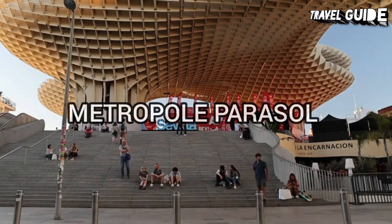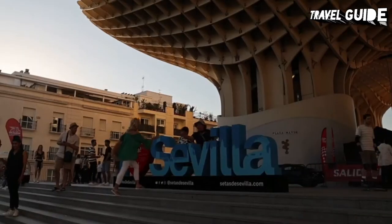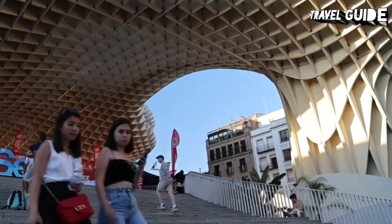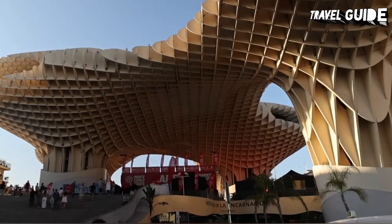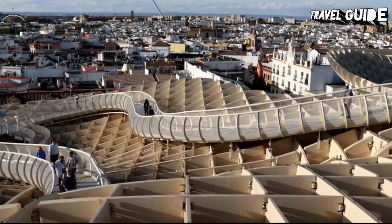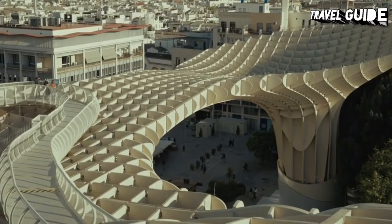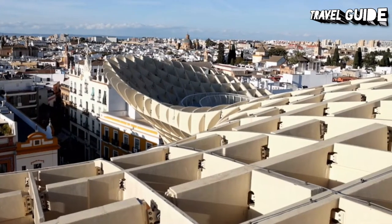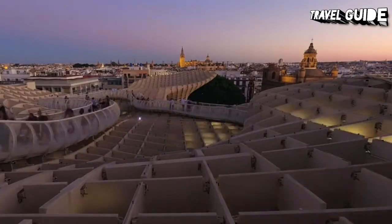Number 2: Metropole Parasol. For amazing views of the Seville cityscape, head to the Metropole Parasol walkway and viewpoint. Known as the Mushrooms of Seville, this wooden structure is located at La Encarnacion Square in the old quarter of Seville, Spain. It was designed by German architect Jurgen Mayer and completed in April 2011. It has dimensions of 150 by 70 meters and an approximate height of 26 meters, providing a wonderful perspective of the city's rooftops and landmarks. It claims to be the largest wooden structure in the world.